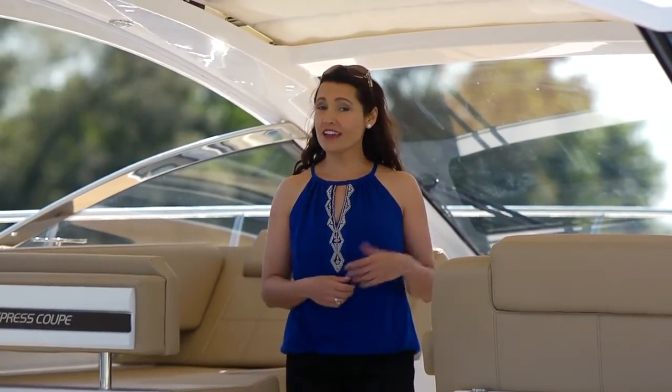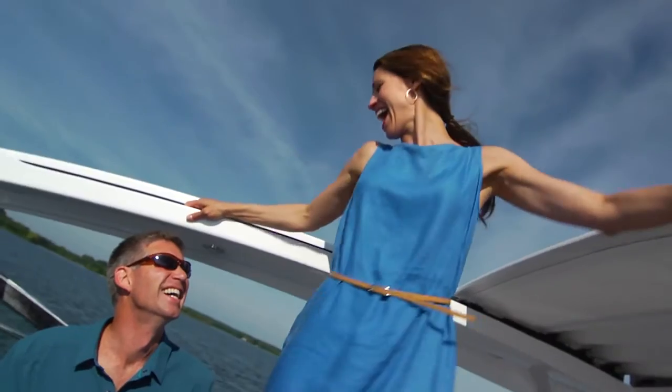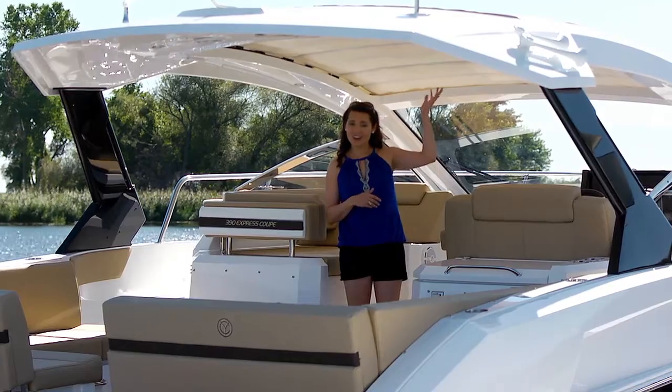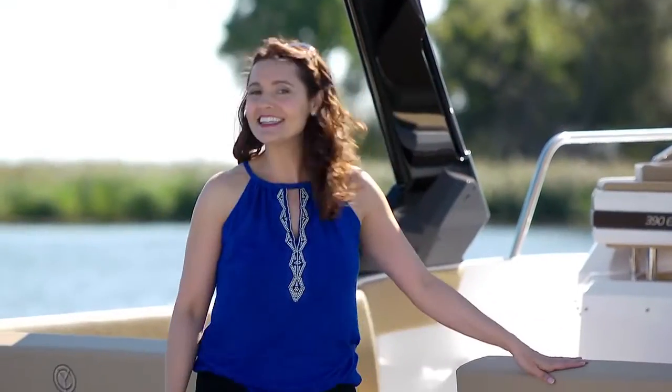The Cruiser 39 Express Coupe offers a stylish open concept design with accommodations below that rival most any Express Cruiser. It's optioned with an opening hard top or soft top, creating a unique open-air entertainment platform for on-water activities and dockside relaxation.